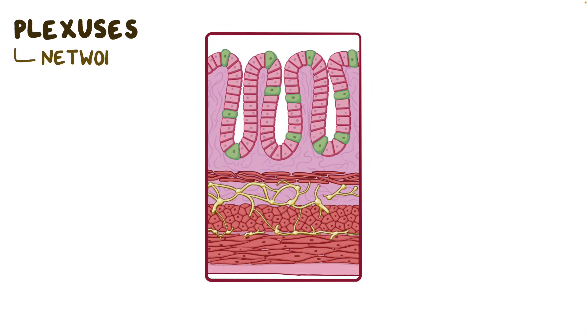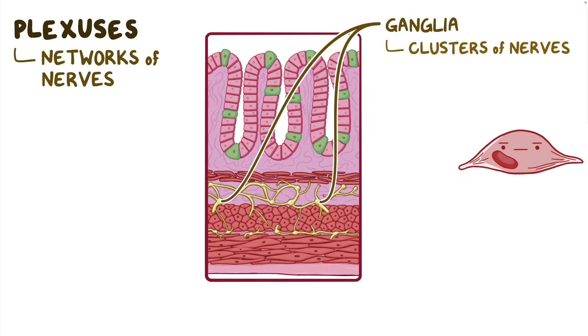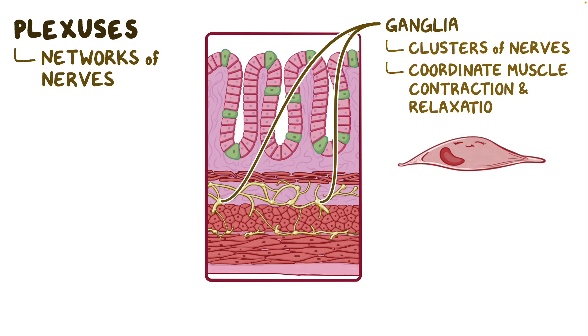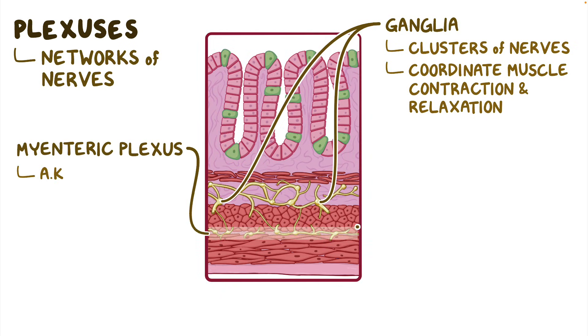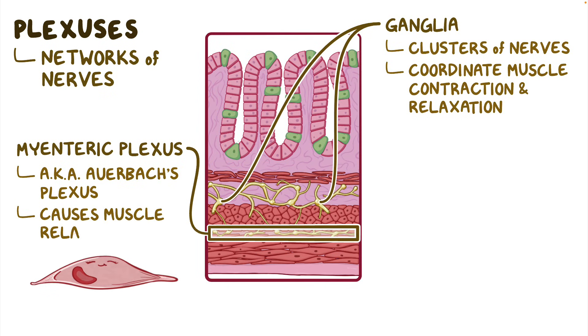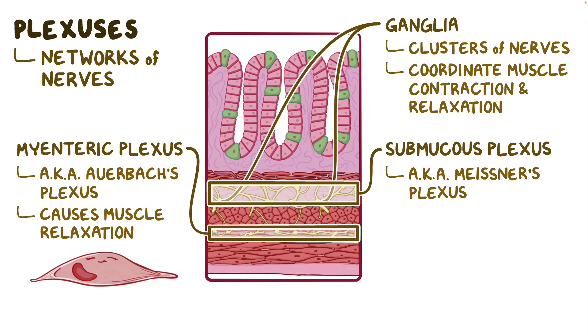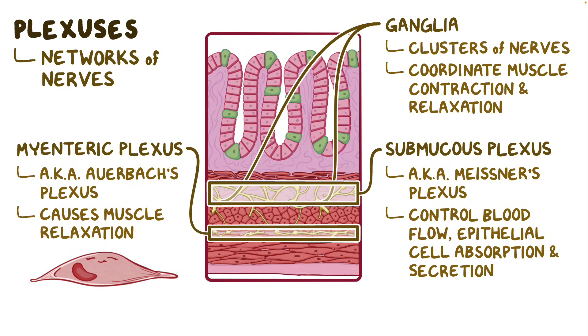Within these layers are two plexuses, or networks of nerves, which are made up of ganglia — clusters of individual nerves that help coordinate muscle contraction and relaxation. First there's the myenteric plexus, also known as Auerbach's plexus, which when activated primarily causes smooth muscle relaxation. The myenteric plexus connects with the second plexus, the submucous plexus, also known as Meissner's plexus, which is buried in the submucosa and is responsible for helping to control blood flow and epithelial cell absorption and secretion. These groups of nerves are clearly super important for normal bowel function.